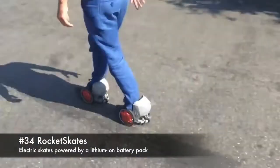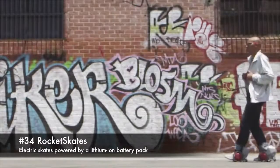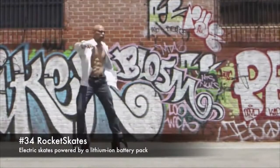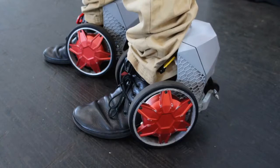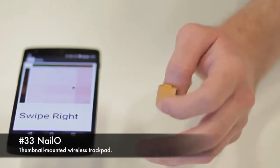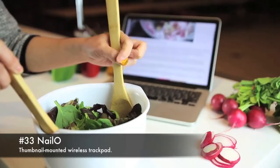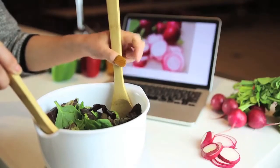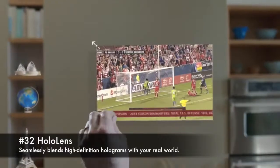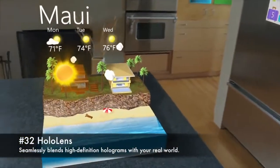34. Rocket skates, electric skates powered by a lithium-ion battery pack. 33. Nalo, a thumbnail-mounted wireless trackpad. 32. HoloLens, seamlessly blends high-definition holograms with your real world.